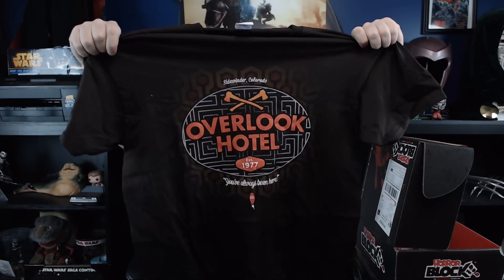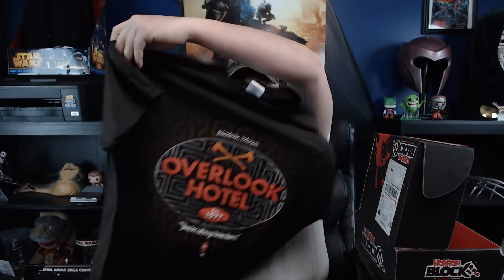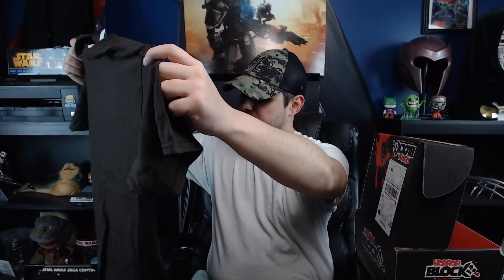Let's see what the shirt is here. We've got: Sidewinder, Colorado — Overlook Hotel. That's awesome, I love The Shining! It's got a dark brown color which I really like — instead of just going black, it's nice to experiment with other darker colors. The dark brown with the orange design looks really awesome. You've always been here, and the little key with room number 237.